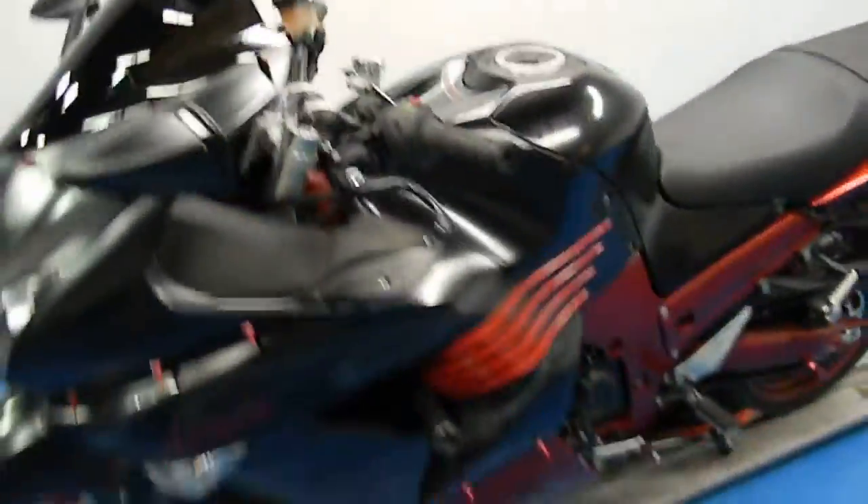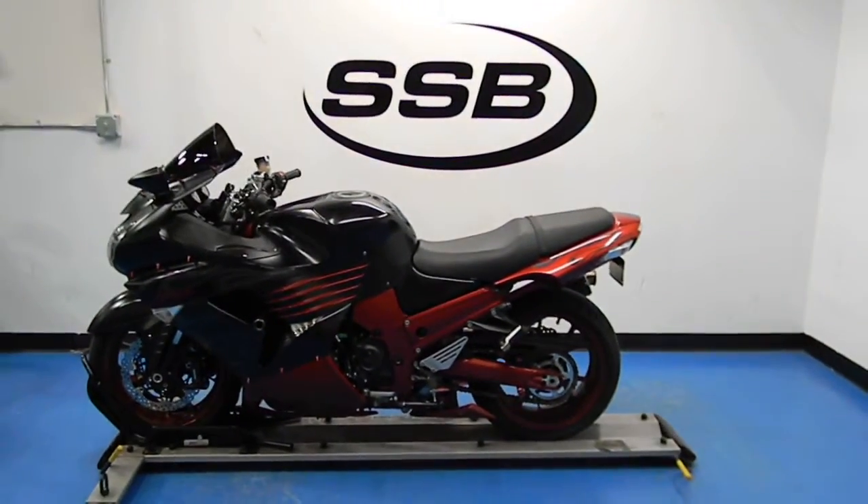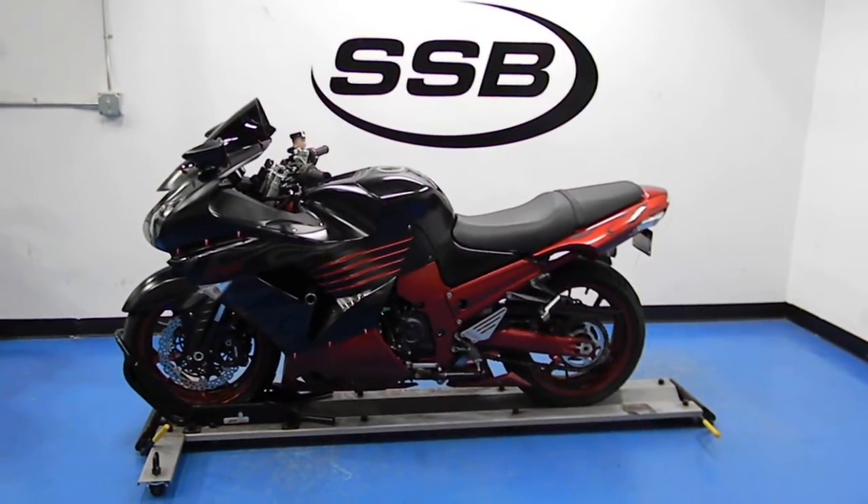This bike, along with all the other bikes that we sell here, goes through a 24-point inspection. Most of our bikes also come with a limited 30-day or 1,000-mile warranty. Thank you for visiting us here at simplystreetbikes.com.